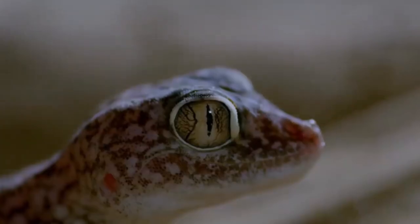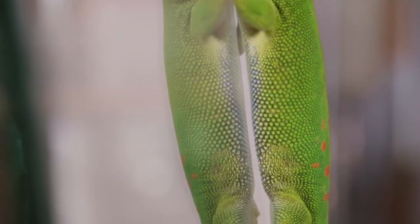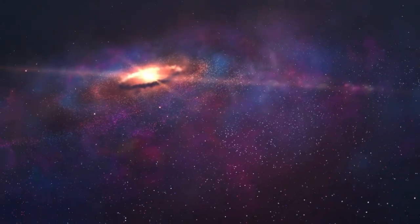Unfortunately, geckos are not magical creatures, although they are magically cute. They actually make use of a force that acts at a molecular level, called the Van der Waals force.